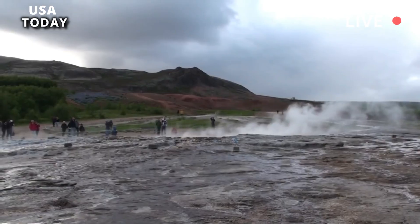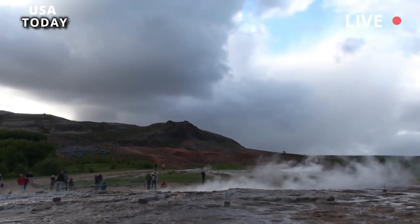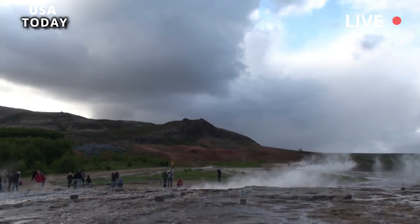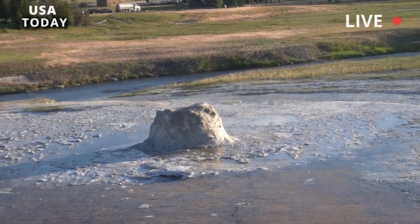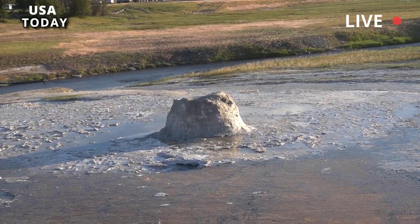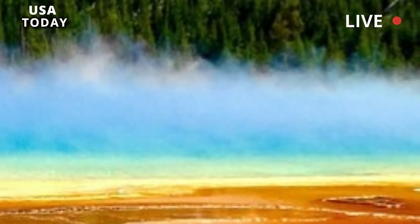He added that Geyser Hill will probably return to its previous state, but the new feature could remain intermittently active, so park rangers may have to reroute the boardwalk. Mr. Poland said: "You can think of the system a bit like the plumbing in an old house. The pipes are corroded and might contain lots of mineral deposits, and small changes in pressure within the system can cause leaks to form."